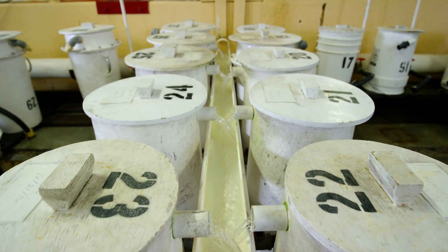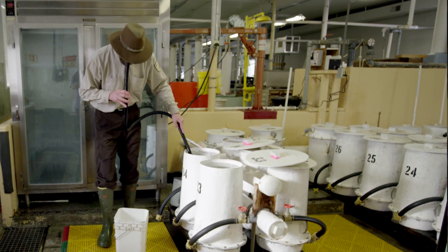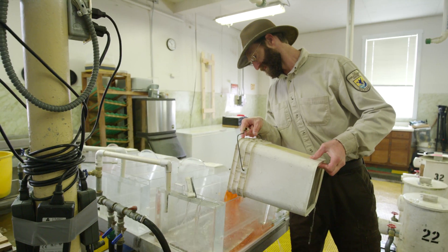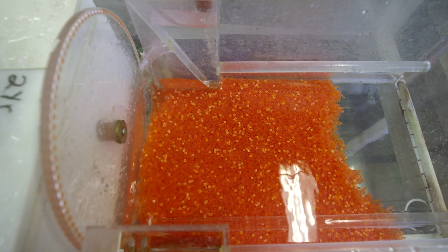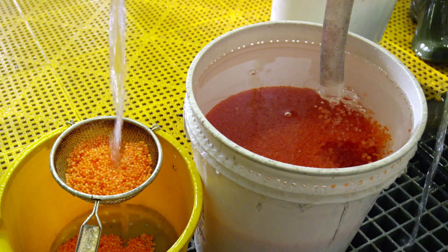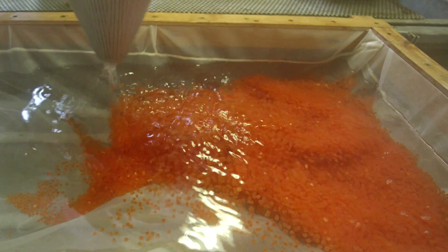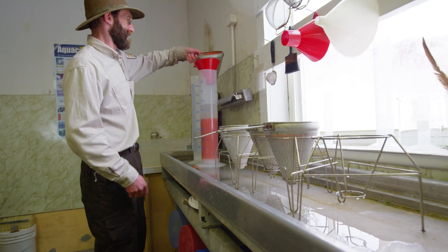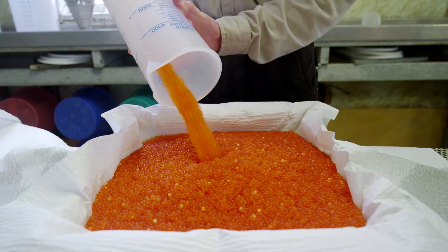After the eggs are in the incubators for 14 days, they reach the eyed stage where you can actually see the eyes of the fish. On day 15, we run them through the automated egg pickers which sort out the live eggs and the dead eggs. Then we count out 500 eggs, pour them in their burette, take a displacement reading, and it tells us how many eggs per liter we have. Then we measure the eggs up.